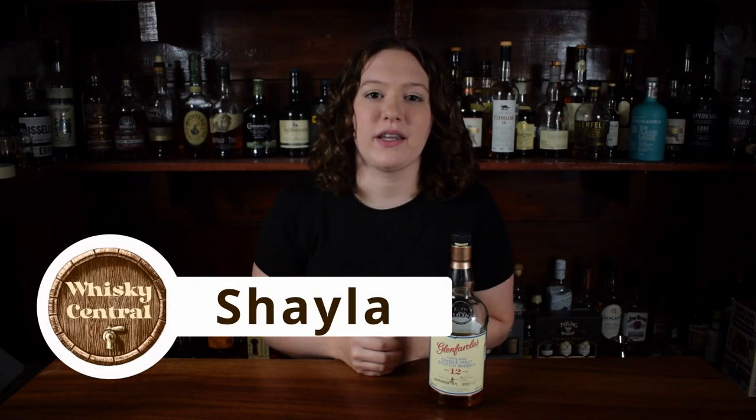Hey everybody, welcome back to Whiskey Central. If you're new here, my name is Shayla, and today we're talking about Scotch whiskey regions and why they're super helpful when you're first getting into whiskey, and why they might be losing a bit of their significance for Scotch enthusiasts.